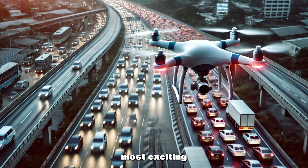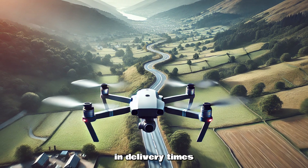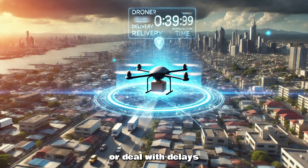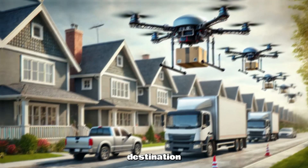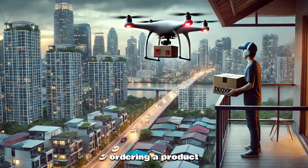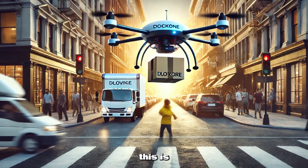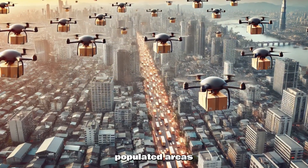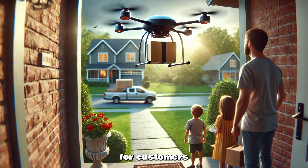One of the most exciting benefits of autonomous drones is the dramatic reduction in delivery times. Unlike trucks, drones don't need to navigate through traffic jams or deal with delays caused by road conditions. They can fly directly to their destination, cutting delivery times from hours to just minutes. Imagine ordering a product and having it delivered to your doorstep in under an hour — with drones, this is quickly becoming a reality. In cities and densely populated areas, drones are already making deliveries in record time, providing unparalleled convenience for customers.